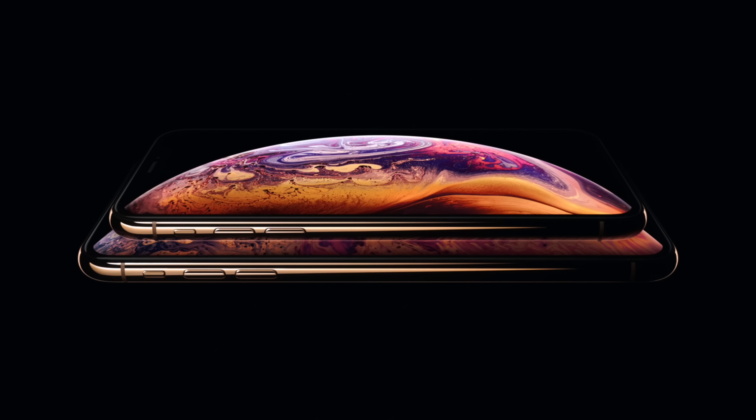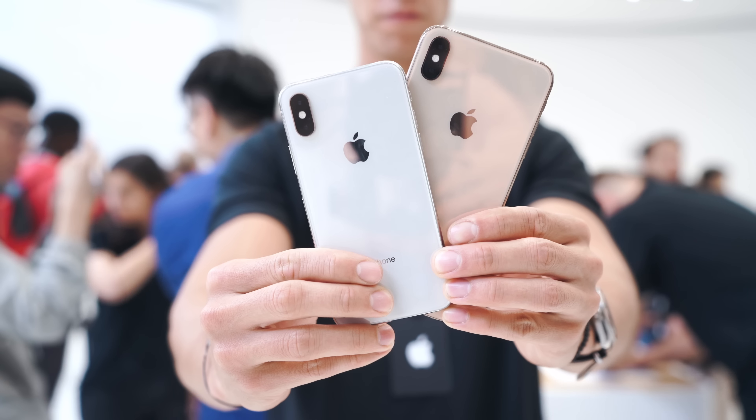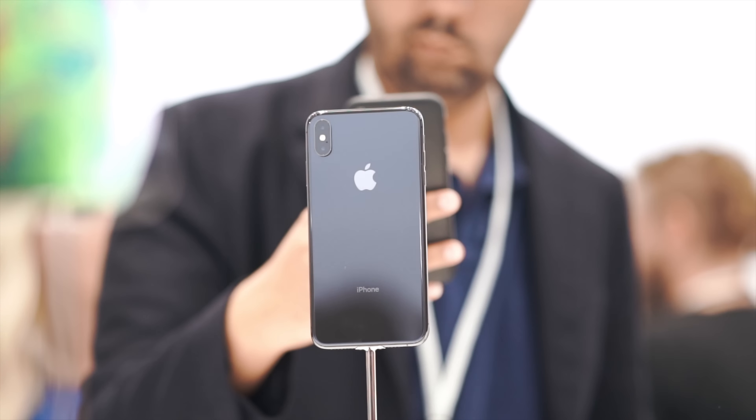What's going on guys? Carl here back with another episode. Standing out here at the Apple campus — you can see we're at the visitor center. We just finished off the Apple keynote and I had my first chance, first look and impressions with the brand new iPhone XS and XS Max.